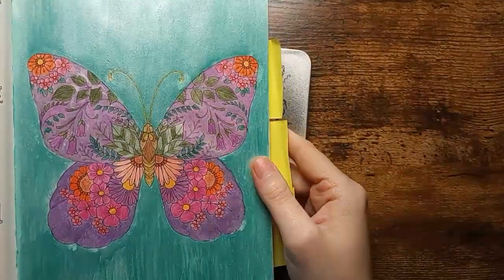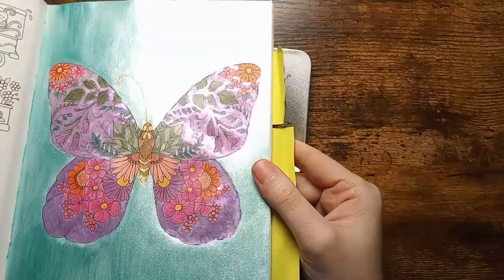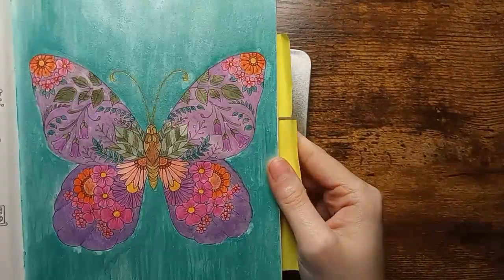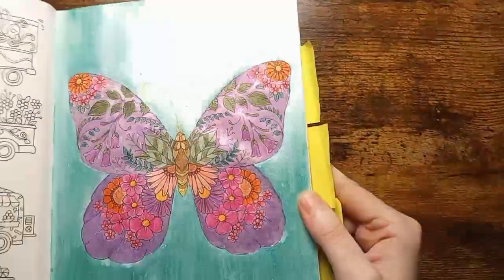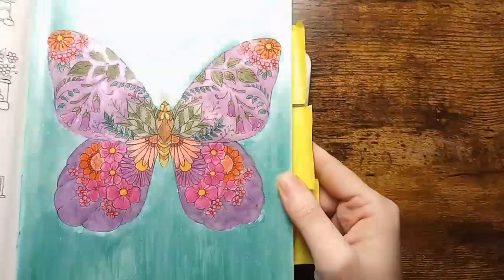Here is the one that I did the butterfly with using the CSY watercolors. That's why I say they're absolutely my favorite — I absolutely love them, they're beautiful.